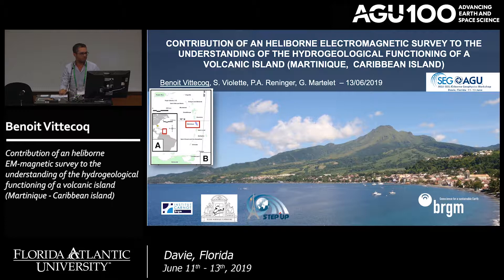The aim of my presentation is to show you how we use helicopter-borne electromagnetic survey to understand the hydrogeological functioning of the volcanic island of Martinique, which is situated in the Caribbean, as you can see on this map — roughly a three-hour flight south-east of Miami.